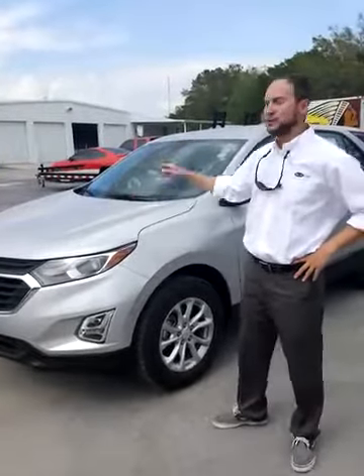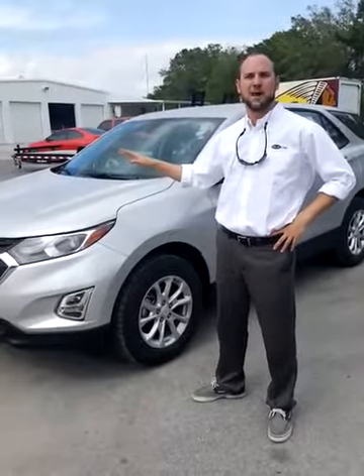The brand new 2018 Equinox is the first one that we've got in. I just had the first opportunity to drive it and let me tell you, it's a lot peppier than the previous model.